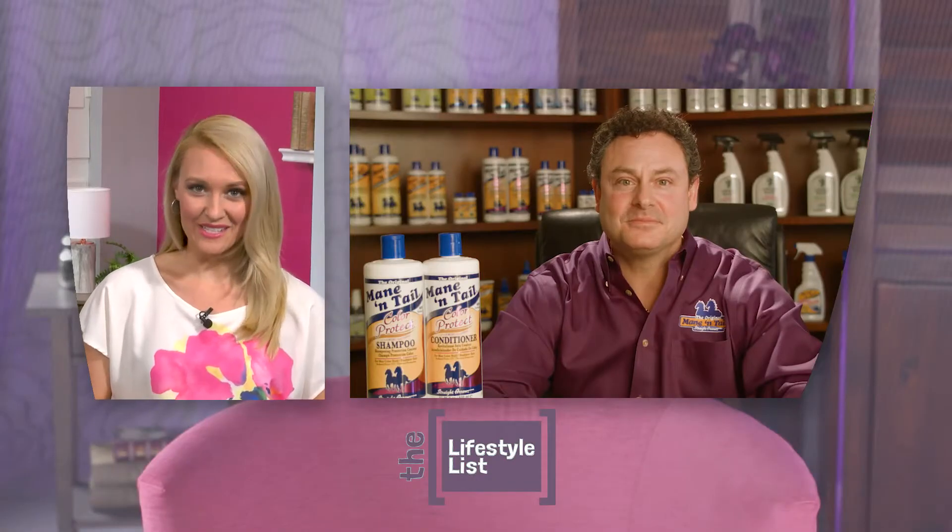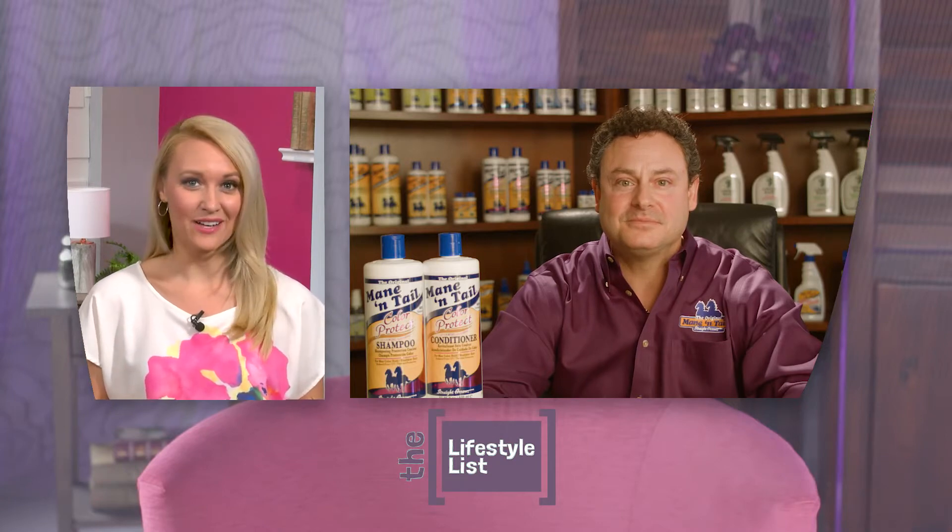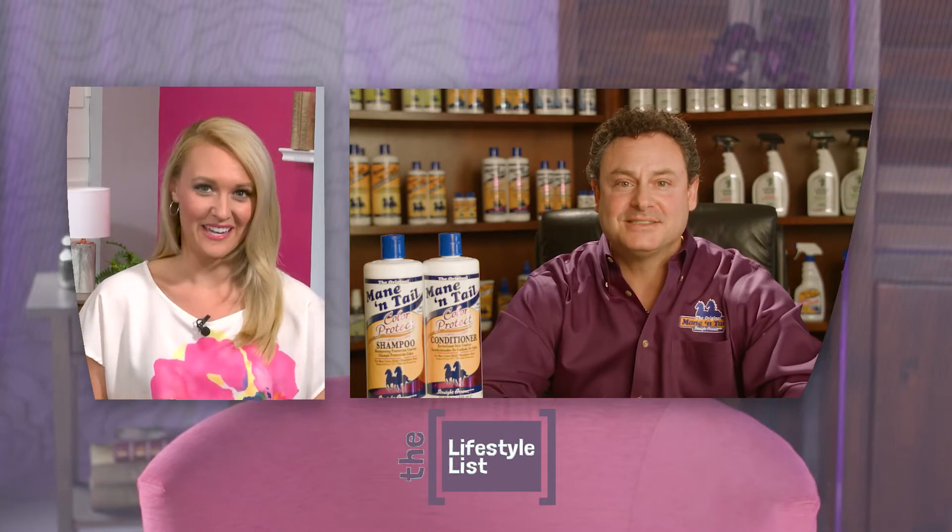We all want hair that looks healthy, shiny, and full of body. And if it's color treated, keeping it that way can seem like an extra challenge. So we've got Devin Katziv here, CEO of Mane & Tail, to share a brand new way to care for your color treated hair.